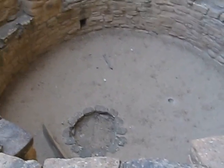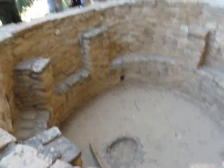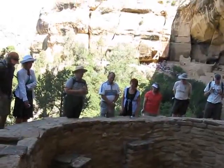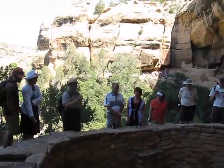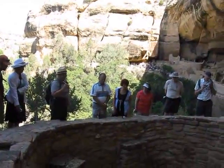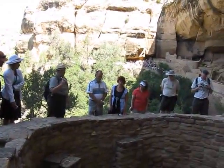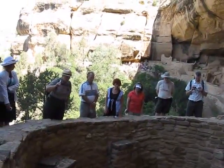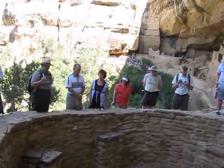So when I'm here at Mesa Verde, I talk about what I call typical Kiva features. Typically, Kivas are round — not always, but typically. Typically they have an area here that we today call a banquette.